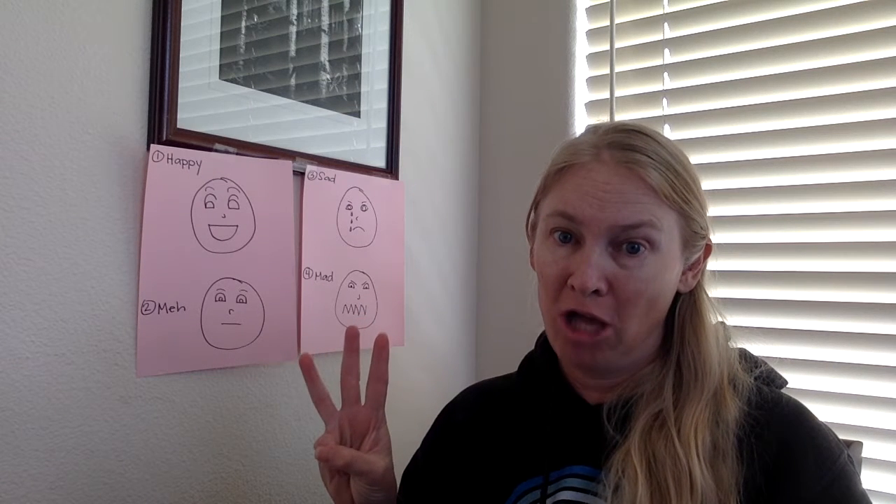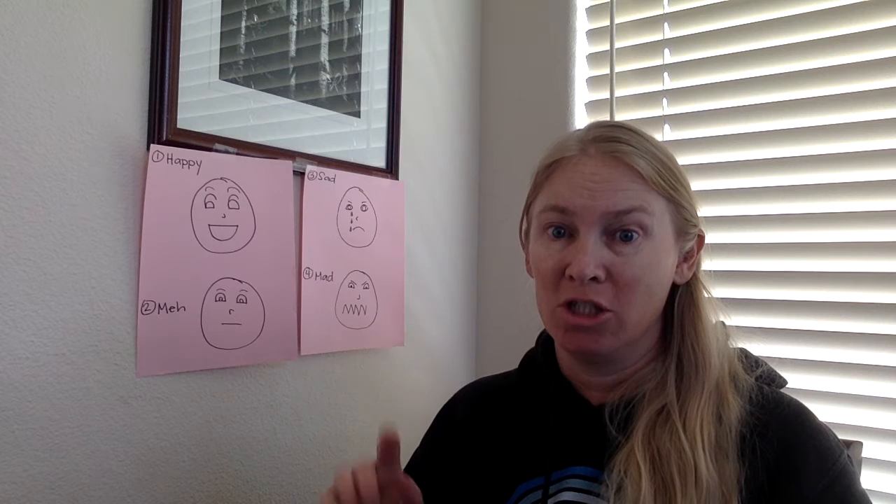I have here behind me four emoji faces. One: happy. Two: meh. Three: sad. And four: it's bad.